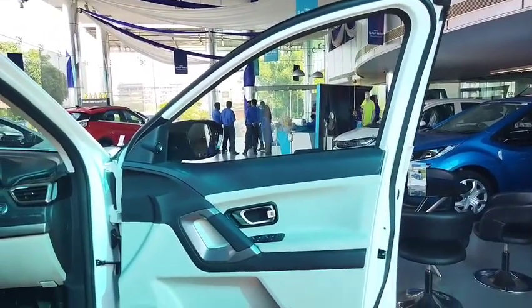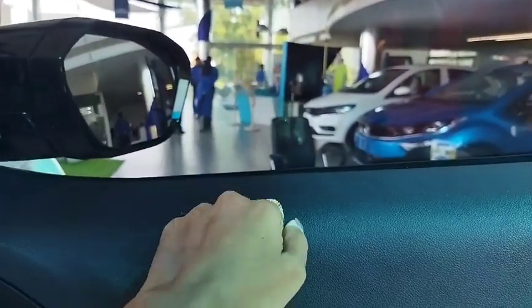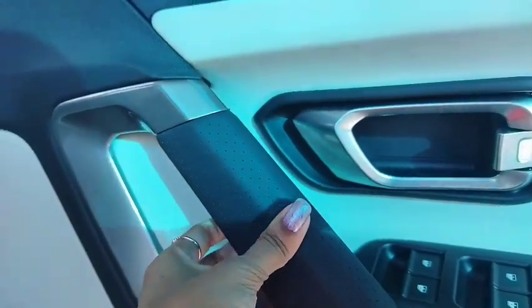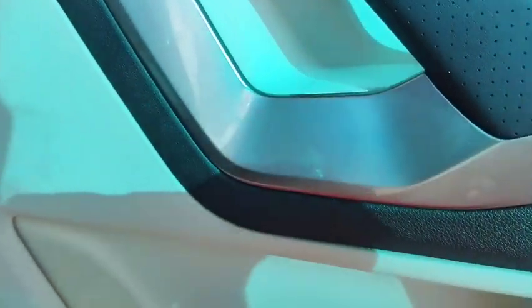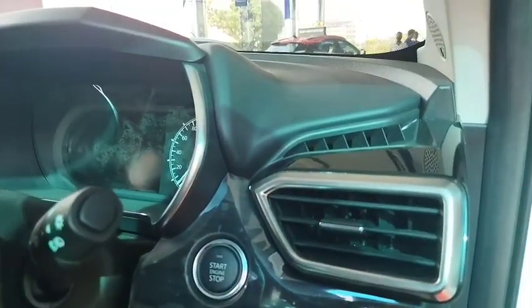Now let's look at the door. It is a little hard plastic but it is good quality. The door handle is aluminum finished. The handle is soft. These are the window controls. It is a spacious hall room with a chrome finish.